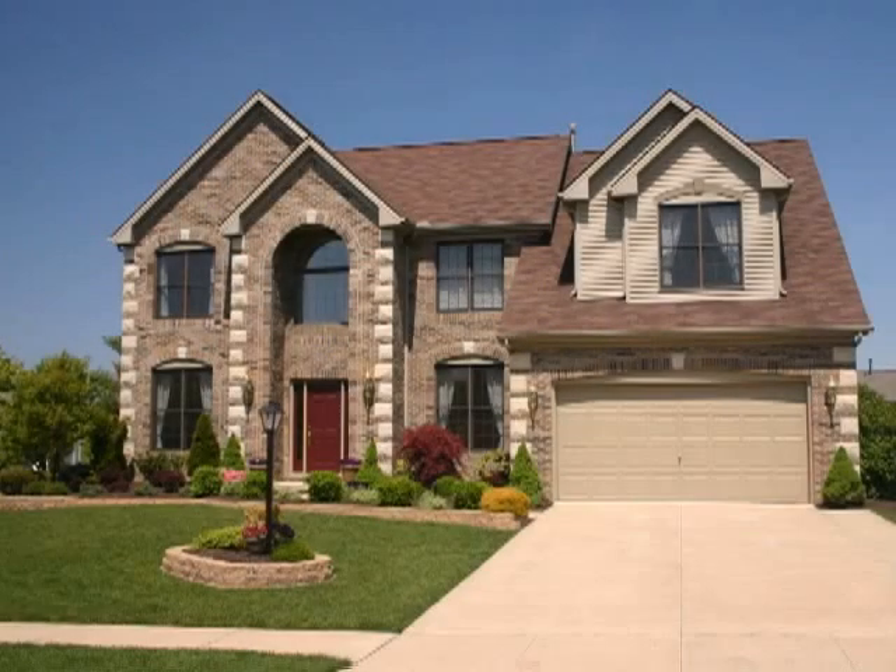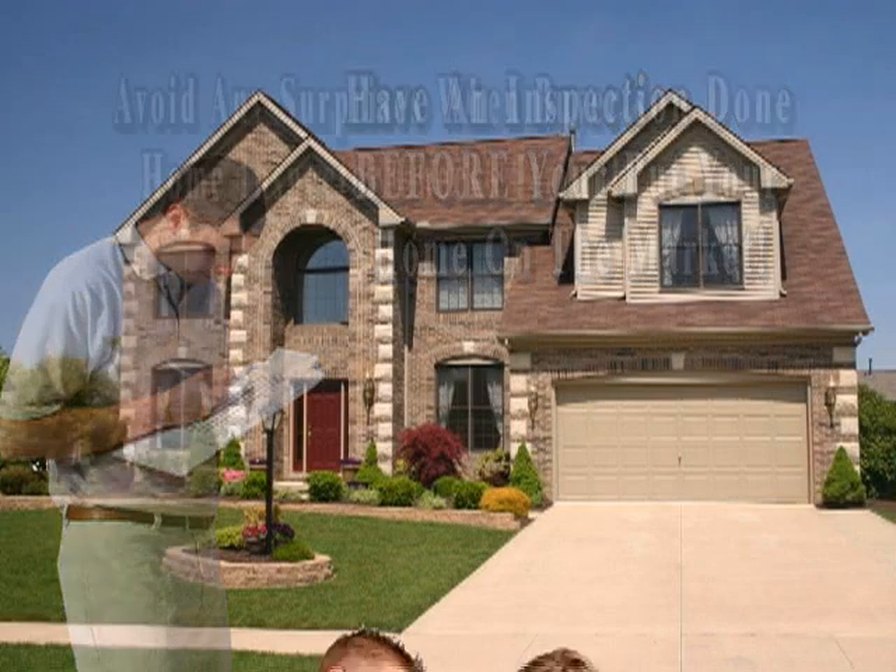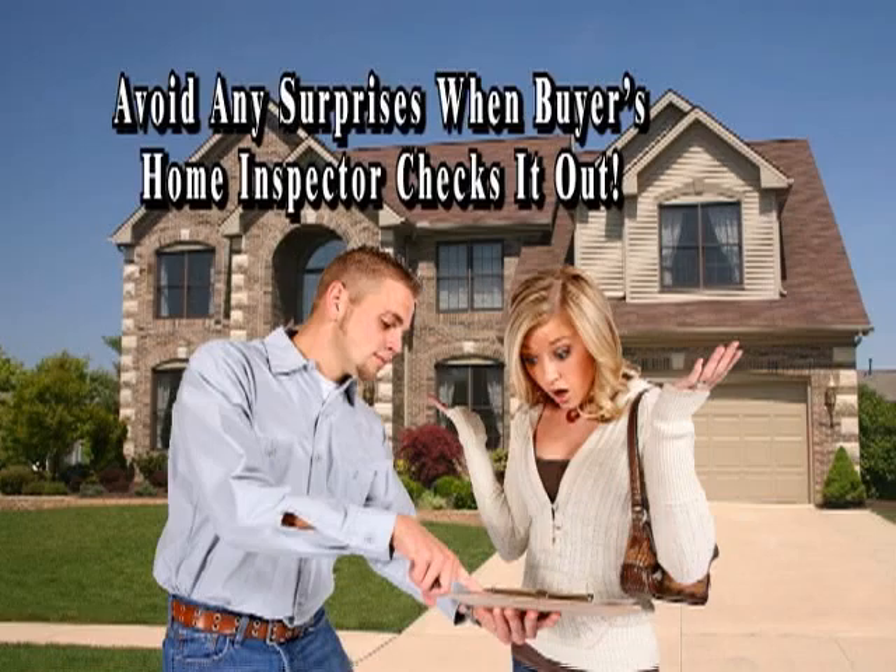If you are selling your home, consider having a home inspection done before you put your home on the market, and you may avoid any surprises when potential buyers have a home inspector check it out.